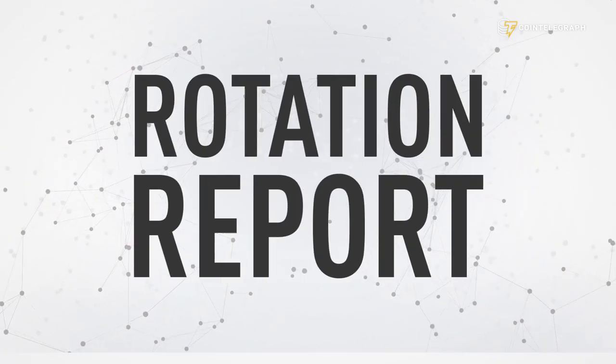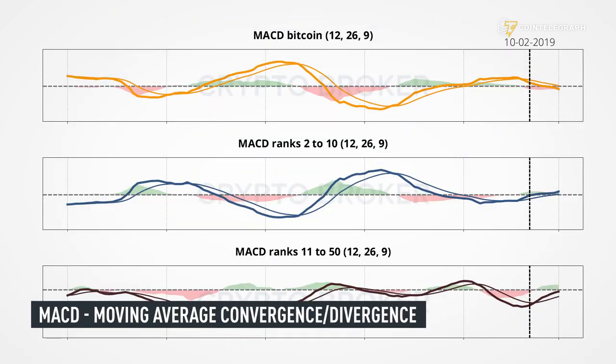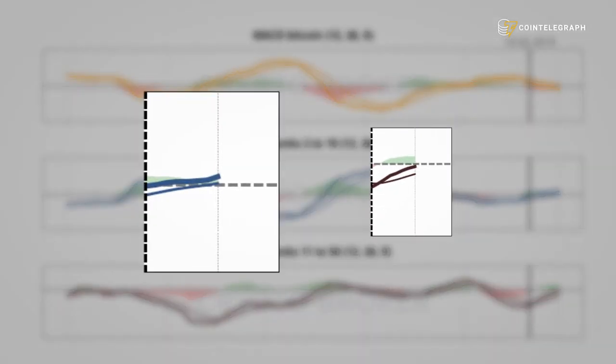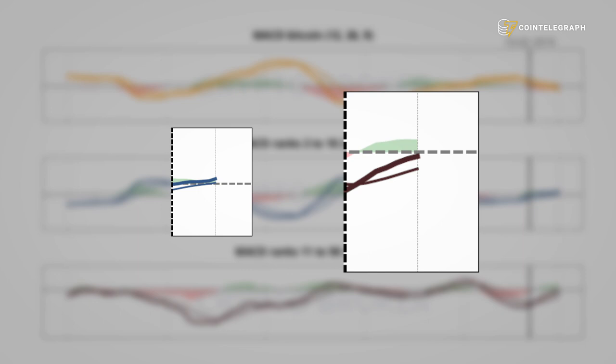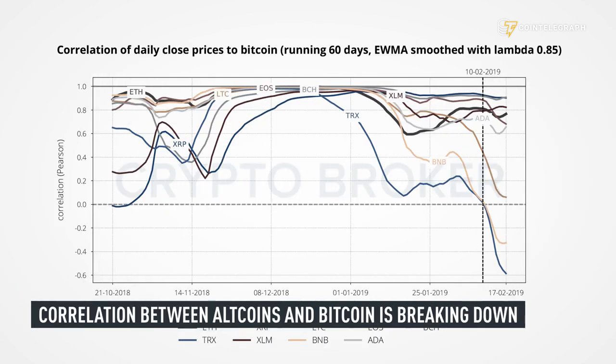This brings us to our rotation report where we clearly see the rotation out of Bitcoin into altcoins on the MICD charts. The top 10 coins are already in the positive area and the coins ranked 11 to 50 are pushing heavily towards the positive area. On the correlation chart we see the overall correlation between alts and Bitcoin breaking down, which in our view is a positive sign.